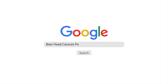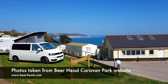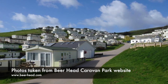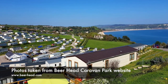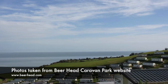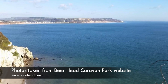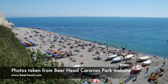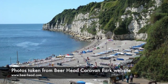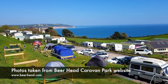Beer Head Caravan Park, Beer. Beer Head is very much a family enterprise, having been in the same family for more than 80 years. Overlooking Lyme Bay and just minutes from the beach, the site has pitches for tents, caravans and motorhomes, but it also has lodges and caravans too. It's pet friendly and just a short walk from the fishing village of Beer. It's a great location for exploring the East Devon Area of Outstanding Natural Beauty and is a good choice for a sedate and calming family retreat.